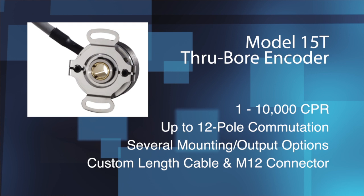The Model 15T used by Inline Labeling is a compact, through-bore incremental encoder that packs a ton of performance into a 1.5-inch diameter housing. It's perfect for small motor feedback as well as other industrial motion control applications. For more information about the Model 15T and our other products, visit encoder.com or see our YouTube channel.